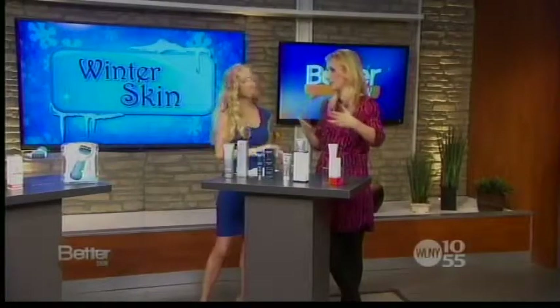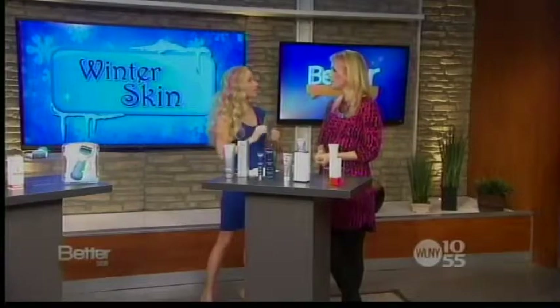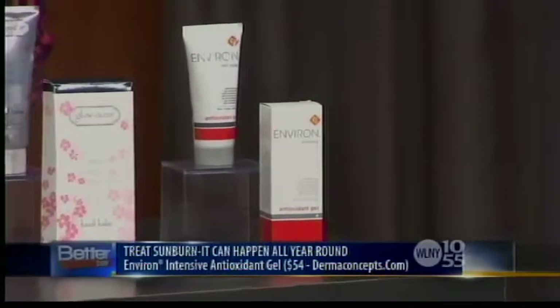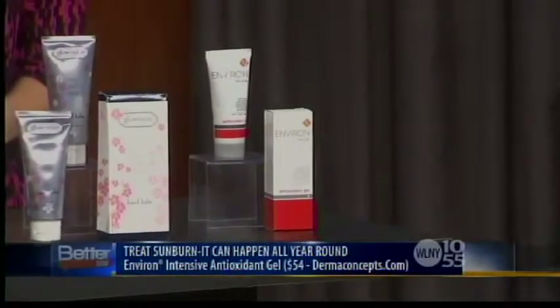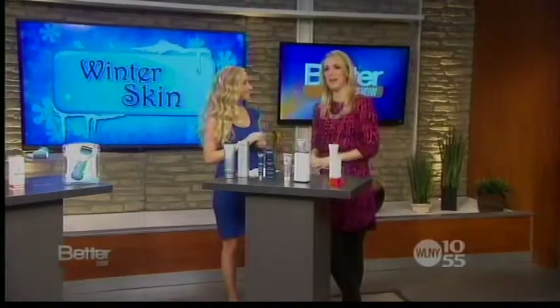It's a myth that you can't get a sunburn during the winter — especially if you're going to hit the slopes. If you do happen to get a burn, you want to treat it right away with something like this: it's called Envirin Intensive Antioxidant Gel. It has high concentrations of vitamin C, E, and beta carotene — they neutralize free radicals and help the skin heal. Thank you so much for all these tips!